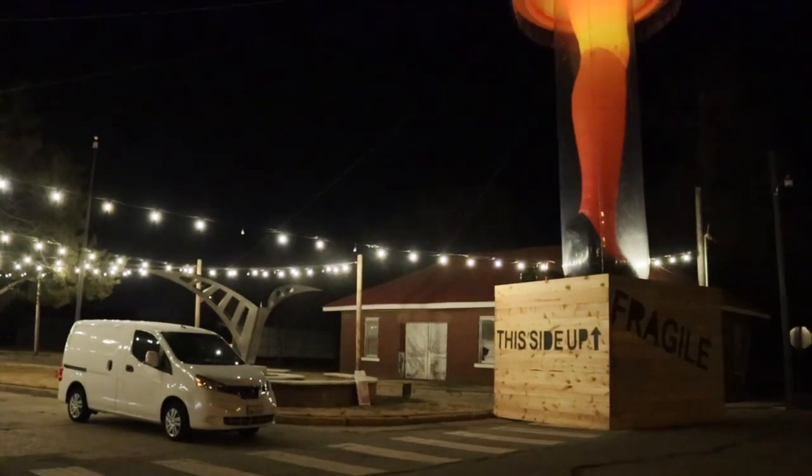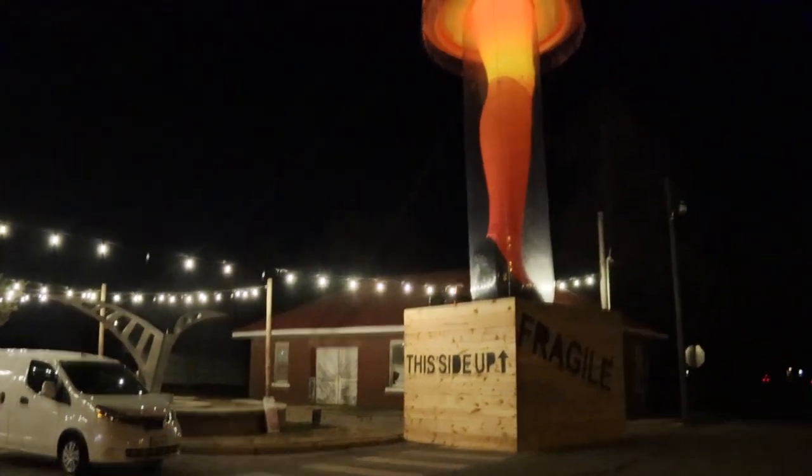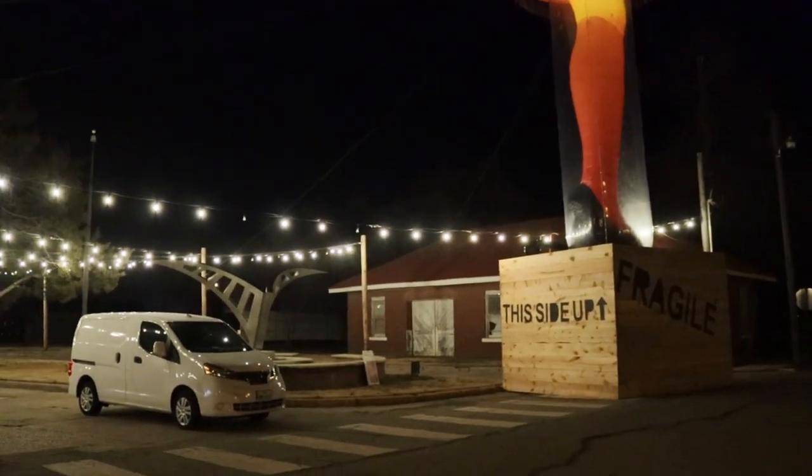And guys, just one more reference here. This is Dimples the van — my van. And this is the leg. Yeah, it's that big. Or is Dimples just that small? No, Dimples is a normal size van. The leg is just that big.